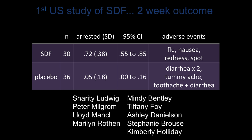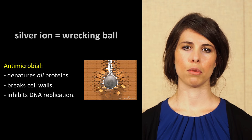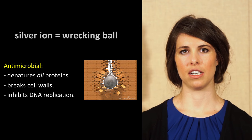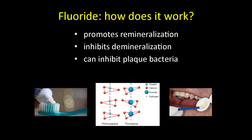We will now review the mechanism of action. We know that dental caries is a bacterial disease — bacteria metabolize the sugar we eat and begin the process of degrading the tooth. The silver ion itself is a wrecking ball of sorts: a potent antimicrobial that denatures all proteins, breaks cell walls, and inhibits DNA replication. Specifically, it also acts to denature the proteins that break down dentin, such as MMPs and collagenases. Fluoride promotes remineralization, inhibits demineralization, and can inhibit plaque bacteria.